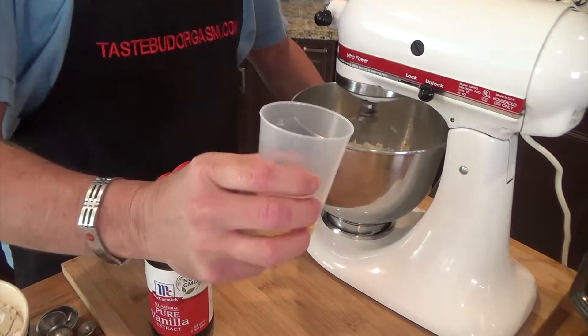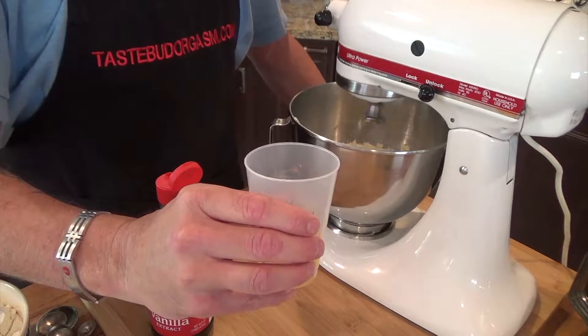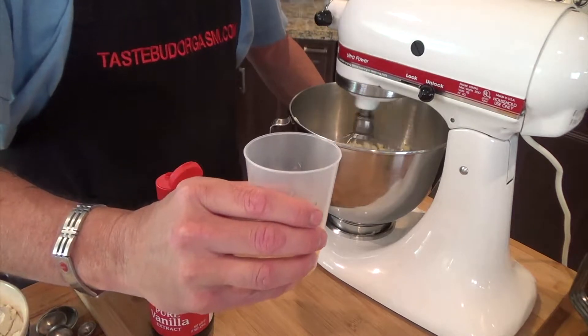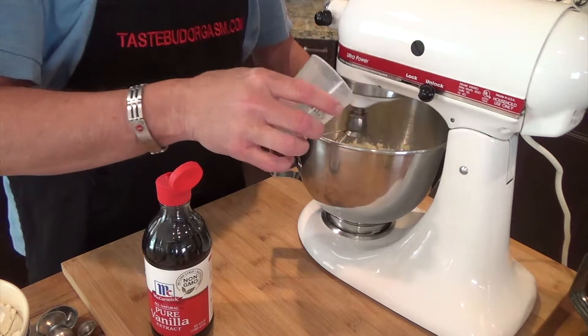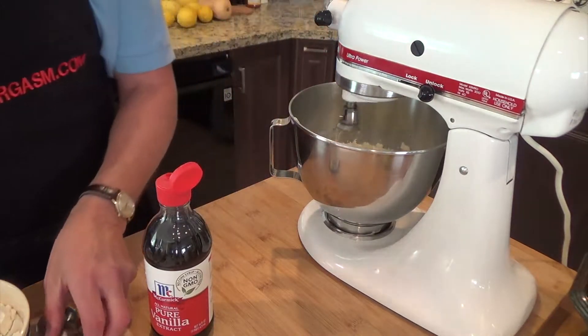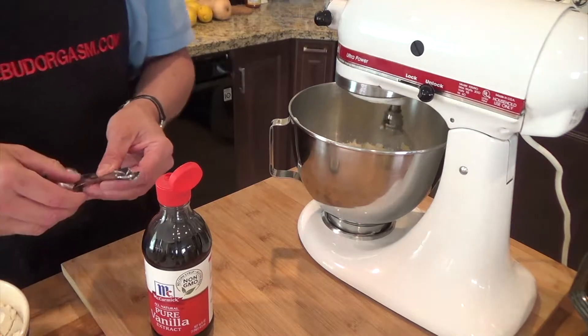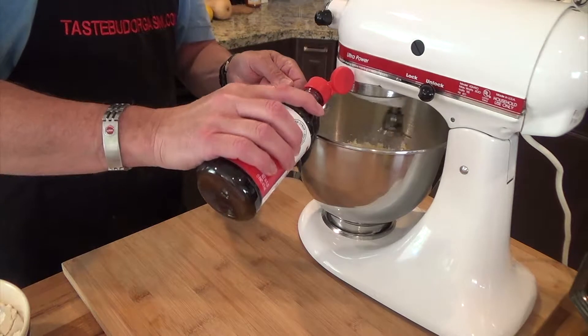Now I'm going to add in my egg. I always crack my eggs into a different vessel first to make sure I don't get any eggshell in what I'm making. Then we're also going to add in one teaspoon of vanilla. And here we go.